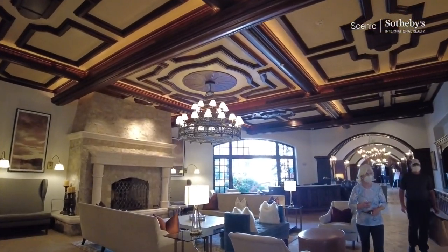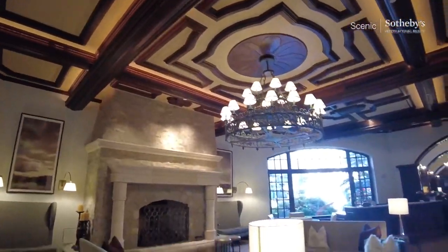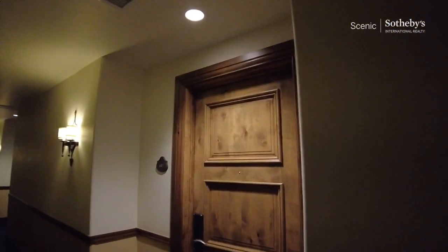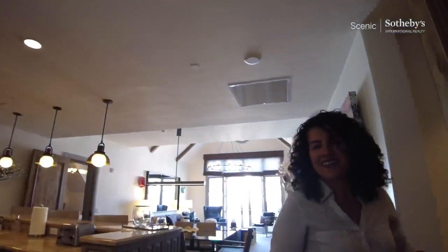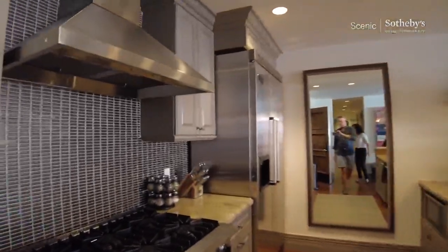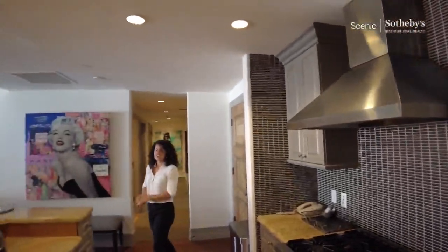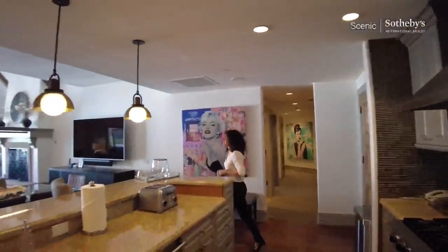We're in the lobby of the Arabelle. Welcome in — thank you so much. So Danielle, since you know this property so well, would you mind giving us a quick tour? I'd love to. Currently you're standing in the kitchen, and we've got dining over here.